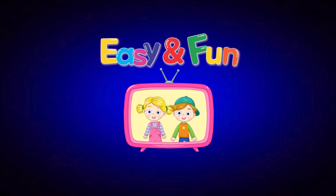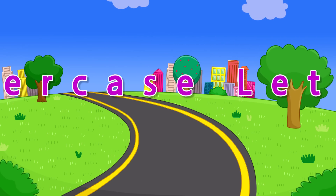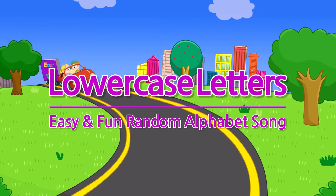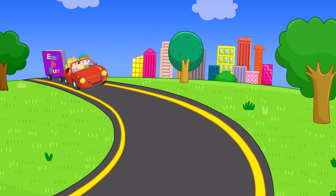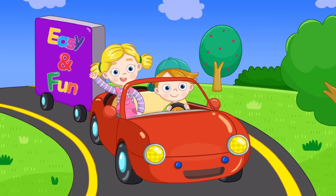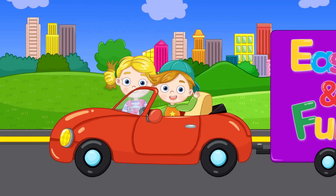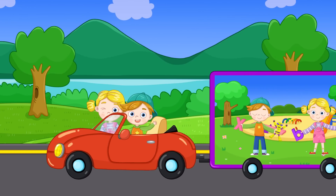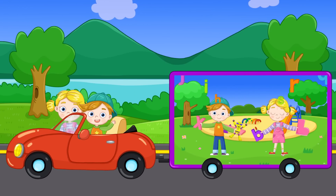Easy and Fun Alphabet! Shall we learn the small letters now? Here we go! Let's learn the small letters.